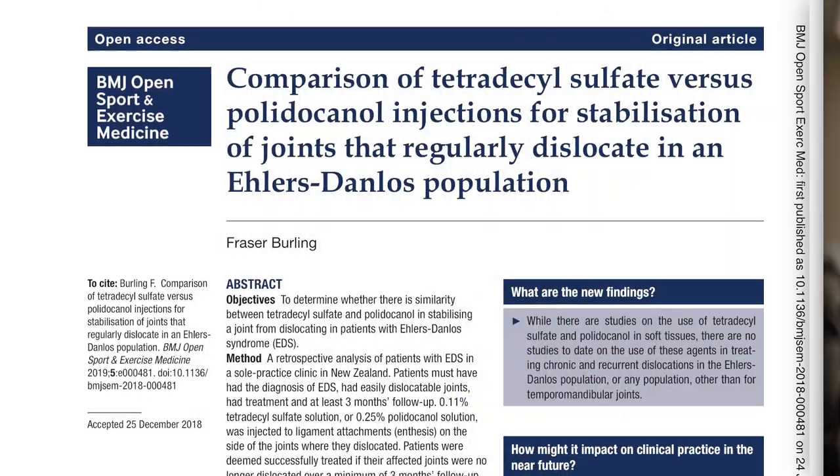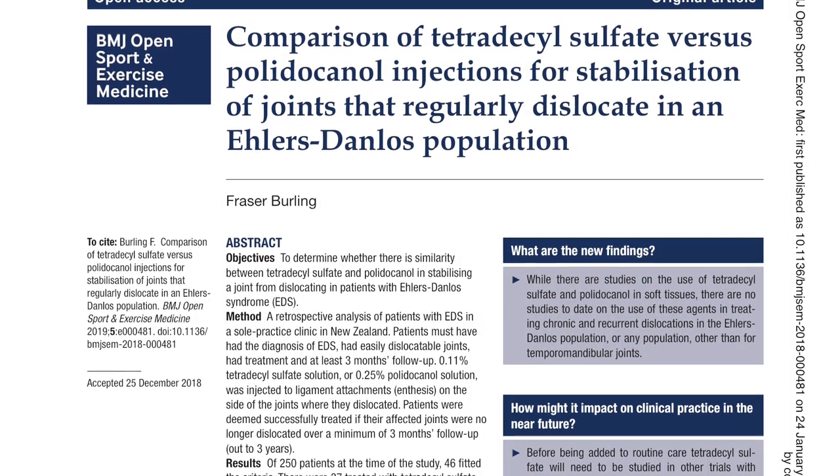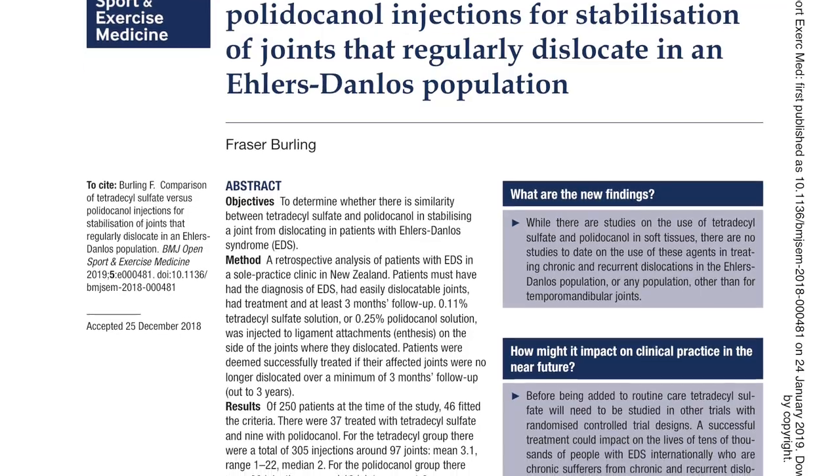We do use the strong agents, which are tetradecal sulfate and polydeacanol, which have been used in varicose veins for decades and in soft tissue injuries for about 20 years internationally. These agents are much stronger than dextrose, and we gave up on dextrose at the clinic many years ago. They help the body lay down soft tissue, build up the tissue, and actually stop people dislocating joints. We even published on that in January of this year in the British Medical Journal group, and that's an open source paper if people wish to look it up.